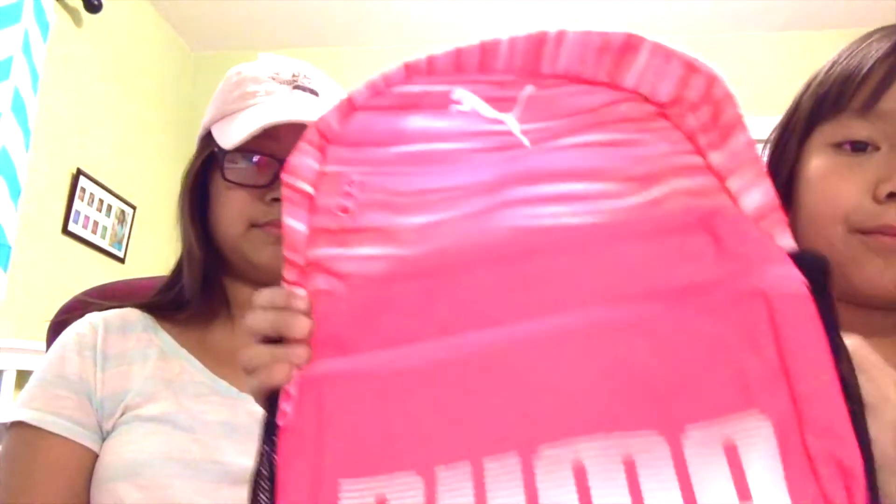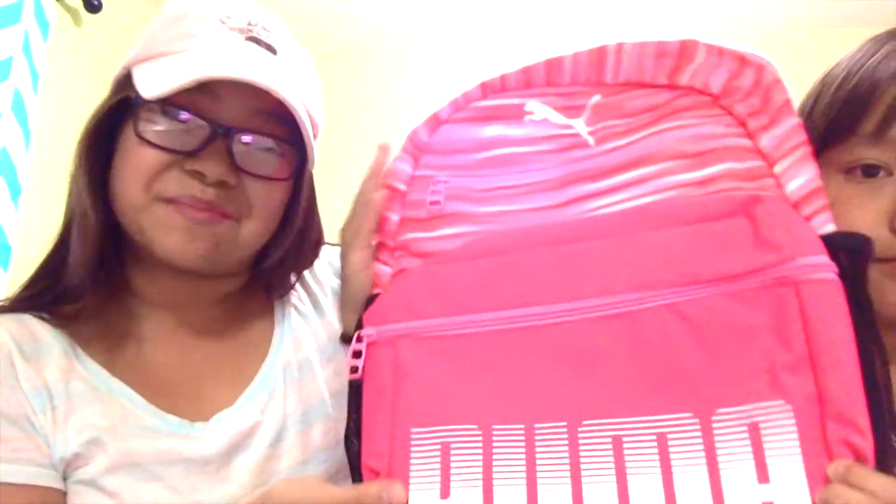The next store we went to was Puma — it's a shoe and sport store. I got this pink backpack and it says Puma on the label. Not sponsored!